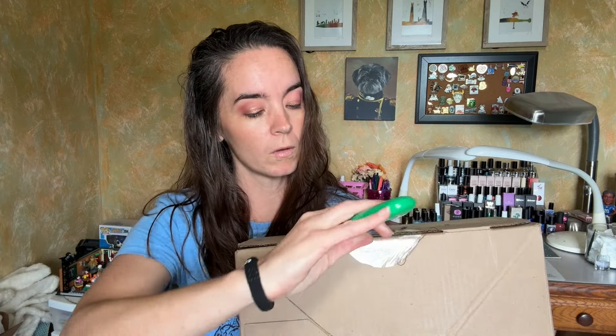I did pick most everything in here. I'm not sure if you pick absolutely everything or if there are a few things that everyone gets. I can't remember, but I picked a large amount of things in the box. Do I remember what I picked? No, not at all. So we're going to find out together. Let's dig in.